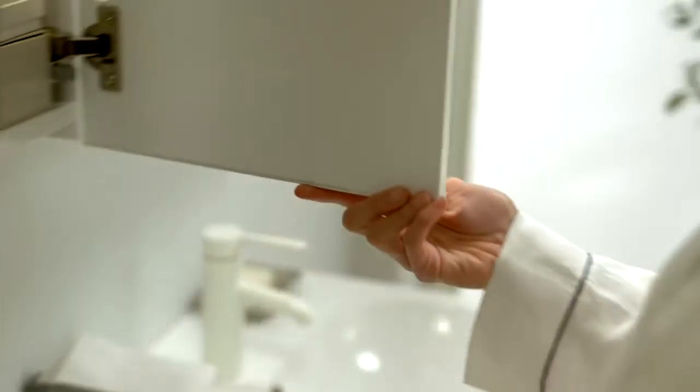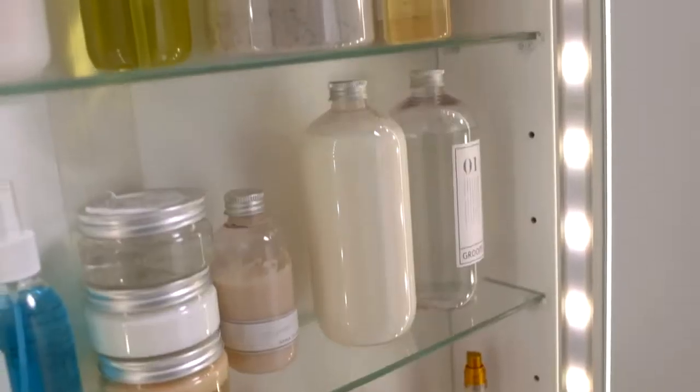Organization makes all the difference, especially if you can multifunction. These large practical mirrors have integrated lighting and conceal masses of easy-to-get-to storage.